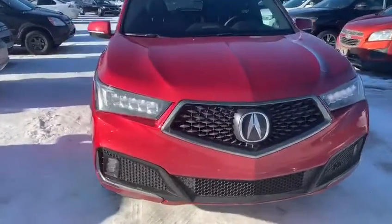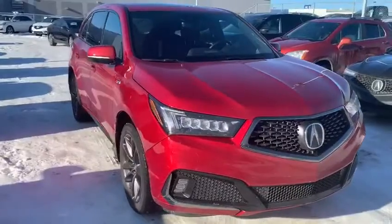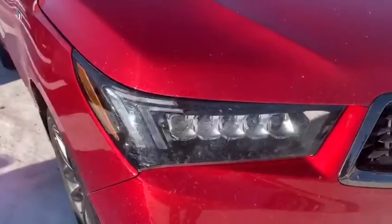Hey Ali, it's Jordan here with Selfview Acura. Here's the red MDX A-Spec demo that you guys were interested in. I'm just going to pull it out here and go through it to make sure you guys know what you're looking at and know what you're potentially buying.